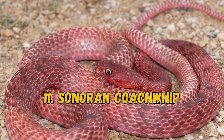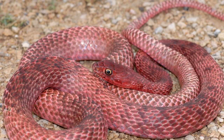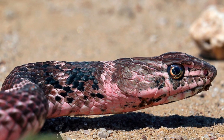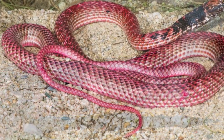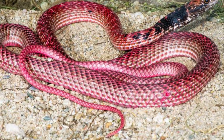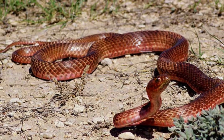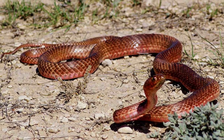11. Sonoran Coachwhip. This species is thin with a small head and features various colors, with the most common being light brown. The Sonoran Coachwhip is a subspecies that lives in Texas in a region where the soil is a pinkish color. These snakes adapt to fit their environments, using their pink coloring to camouflage.